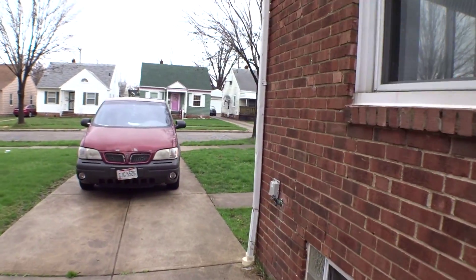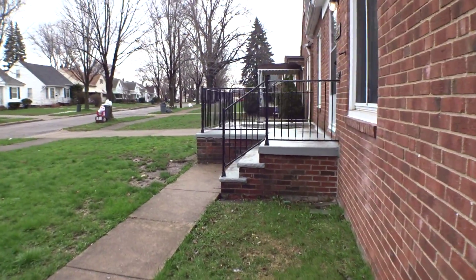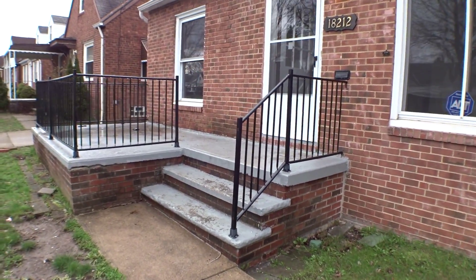Thanks for touring 18212 Mapleboro. For more information or for an application, you can go to our website at OhioRental.info.